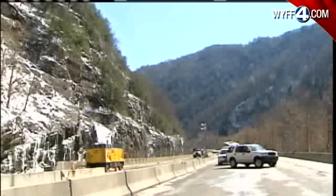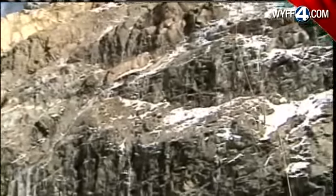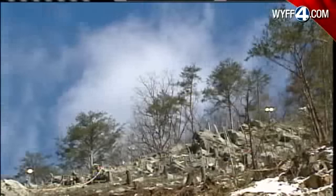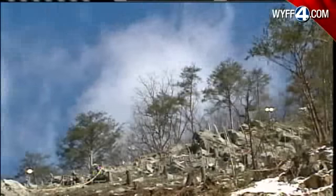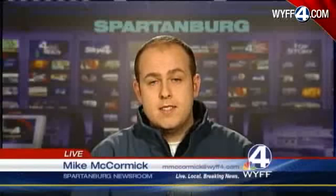Having no traffic out here gives crews a chance to do preventive work on other nearby sites that would be prone to slides. Everything being done — the construction going on, all the work being put into it — it's just extensive, and it's good to know. That stretch of I-40 is expected to reopen at the end of April. Mike McCormick, WIFF News 4, live tonight in the Spartanburg newsroom.